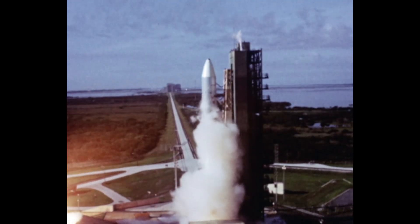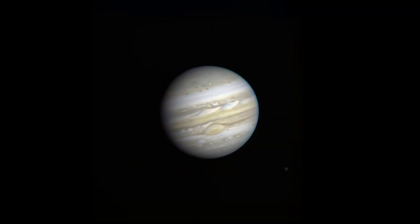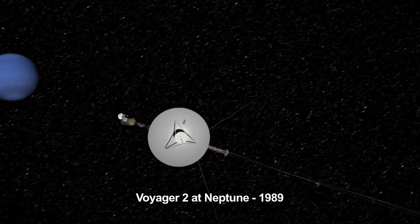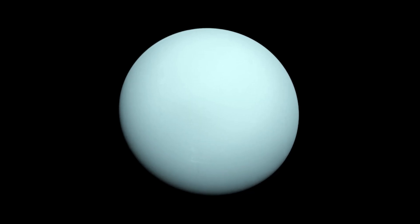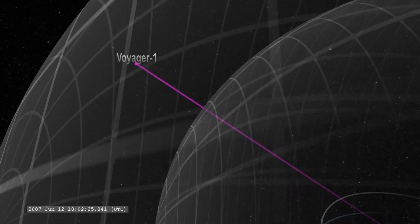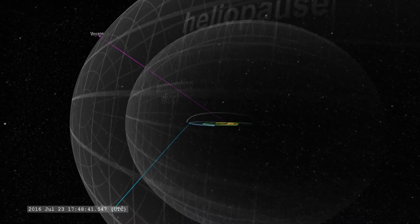Launched in 1977, Voyager 1 and 2 were designed to explore the gas giants Jupiter and Saturn. But Voyager 2 had an extended mission to explore the ice giants Uranus and Neptune. They provided us with unprecedented data and images of the outer planets, and Voyager 1 took its last image — the famous pale blue dot photo of Earth — in 1990 from a distance of 6 billion kilometers away. Both probes have entered interstellar space and continue to send data back to Earth after more than 40 years in space, helping us understand the interstellar medium.